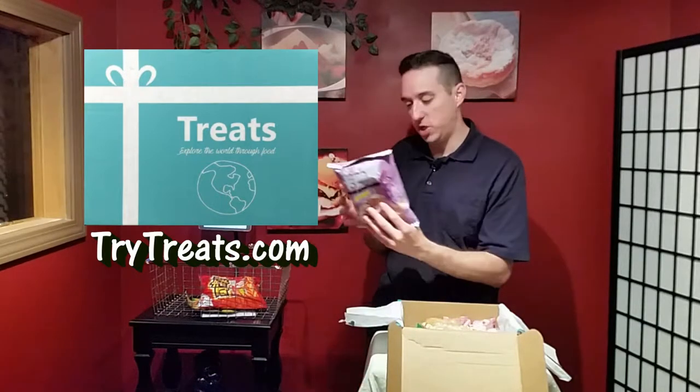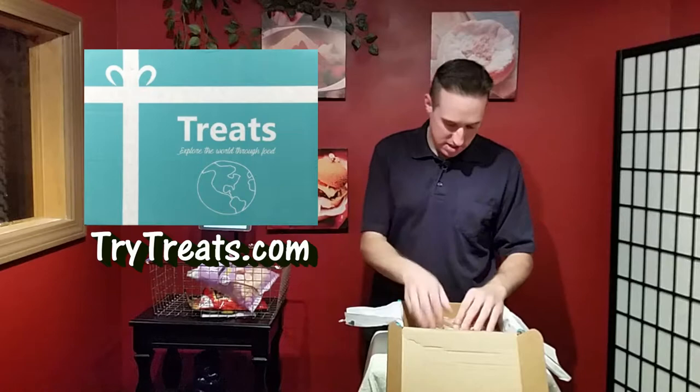This one says happy is yummy — taro chips. Taro is like a potato except it's a different root vegetable, and these are chips made out of that.